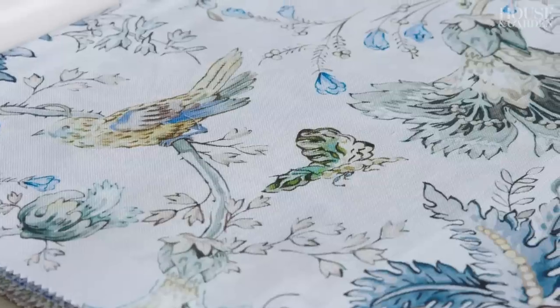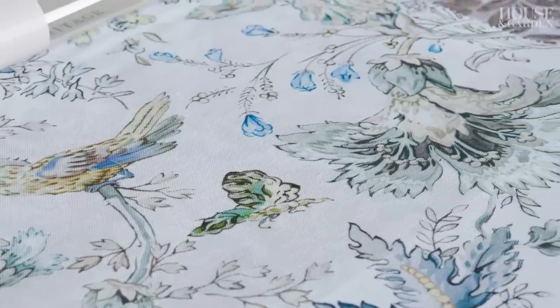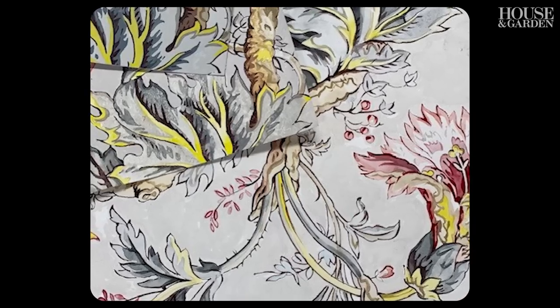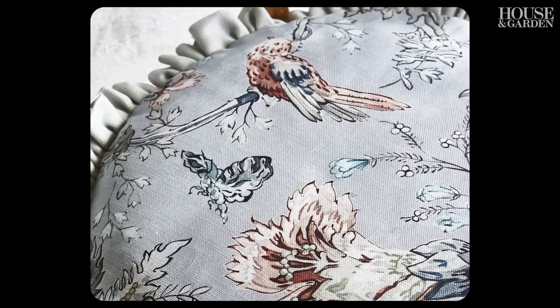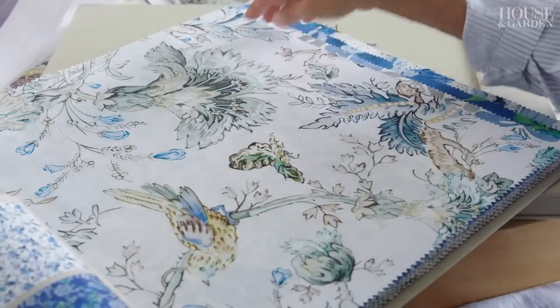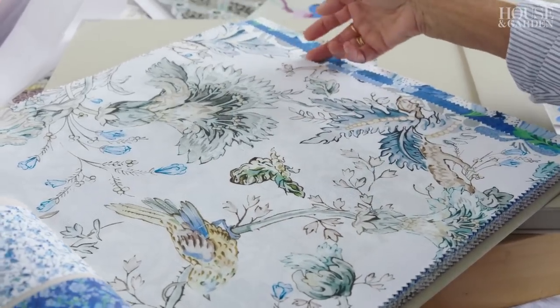Within the collection I wanted different scales of patterns, each pattern to be its own. Suffolk Garden is from a beautiful house in Suffolk — it's kind of the most chinoiserie of all the patterns, with a little bird and butterfly, a very beautiful larger scale, but none of the scale is actually too enormous.